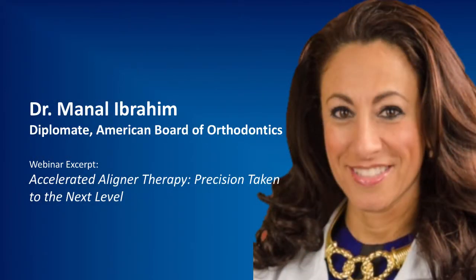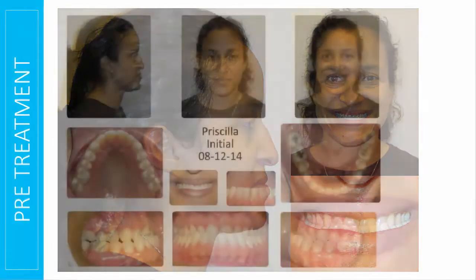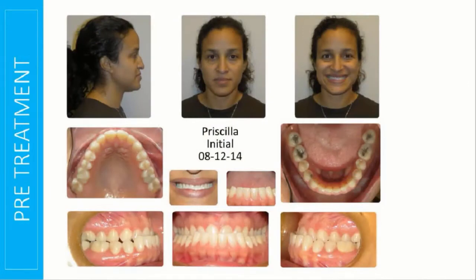Next, I want you to meet my friend Priscilla, just a fantastic woman. She really hated her lower lip — the way it looks in profile. Functionally and speech-wise, she was very displeased with her malocclusion and had been told she needed jaw surgery her whole life.